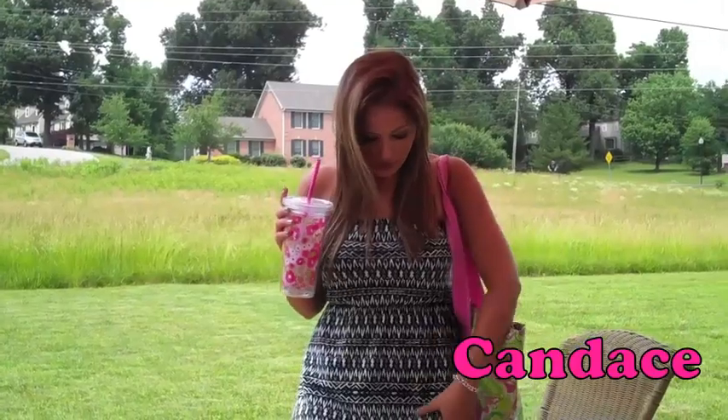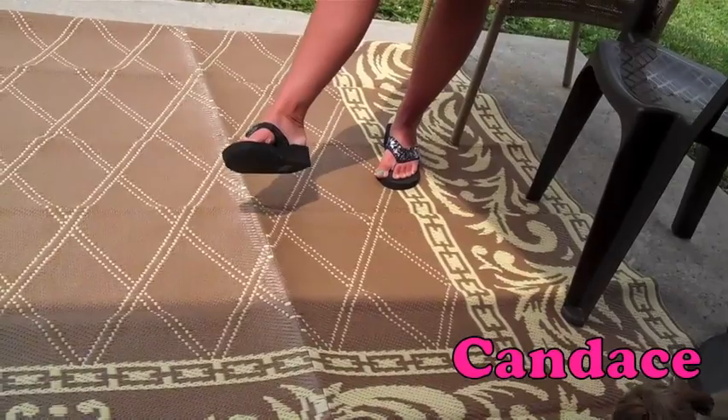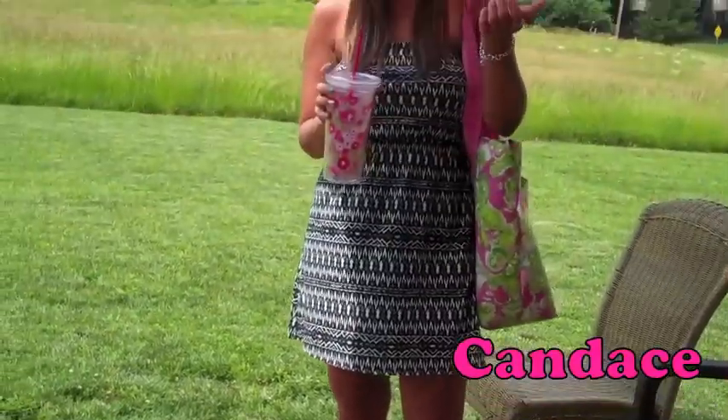This is an Aztec print strapless dress. I just have a pair of sparkly flip-flops, which I love — super comfortable for the summer. Then simple jewelry, my Tiffany charm bracelet.